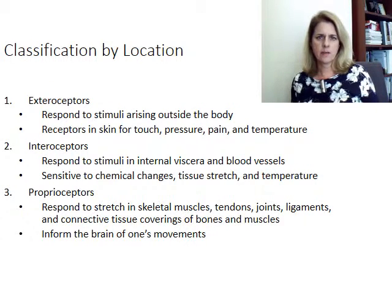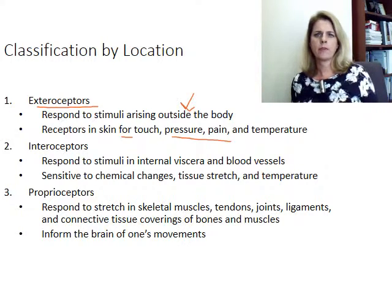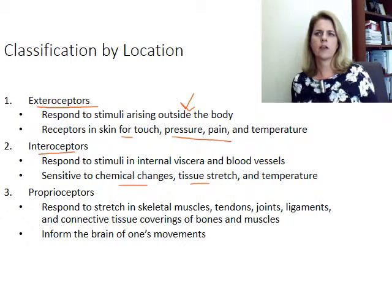You can also classify receptors based on location. Exteroceptors respond to things occurring outside of the body — skin receptors for touch, pressure, pain, and temperature; these are superficial and respond to changes outside our body. Interoceptors respond to changes inside the body — things like chemical changes, muscle or tissue stretching, or internal temperature when your core temperature is going up.